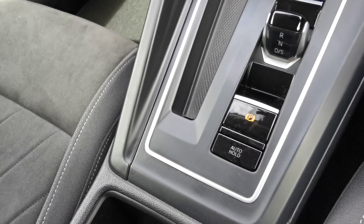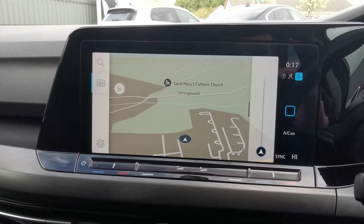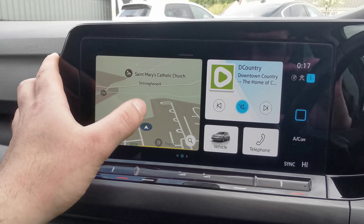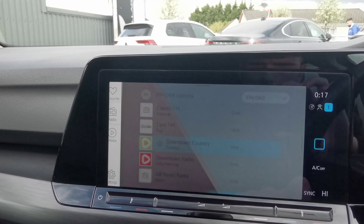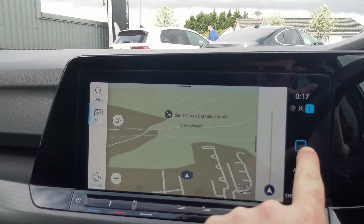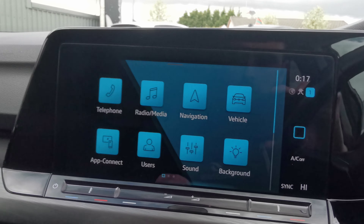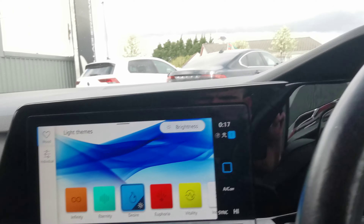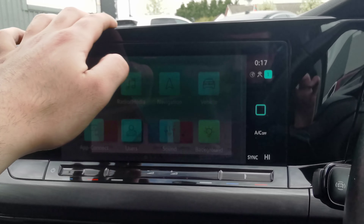Automatic cupholders, electric handbrake, push button start, wireless phone charging, and USB-C charging ports. Sat nav, parking sensors front and rear, telephone Bluetooth to pair up your phone, radio with all your channels, navigation, and app connect with Android Auto and Apple CarPlay — giving you Google Maps, Spotify, YouTube Music, and more. Ambient lighting lets you change the interior color to red or any other color. There's also a sliding armrest in the center.